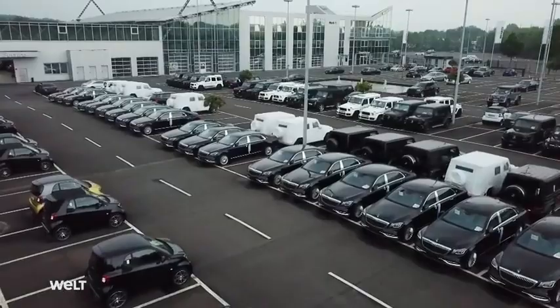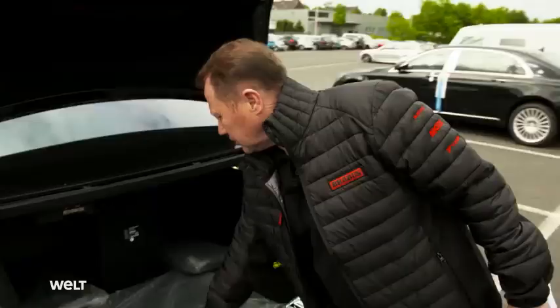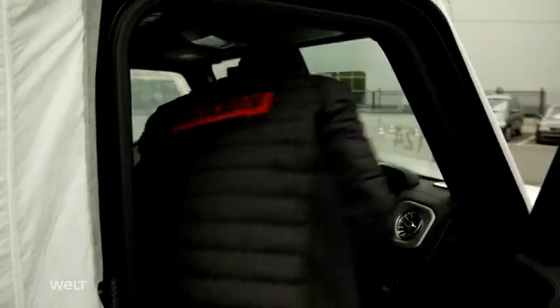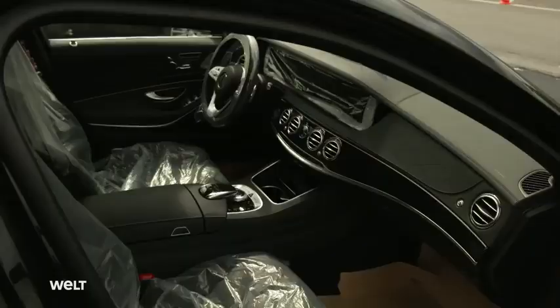Step one is the quality inspection. The inspector examines the vehicles for paintwork damage, dents, and other damage that may have occurred during transit. If a vehicle is not impeccable, the quality inspector will investigate it immediately. For the tuning experts, it's a matter of the highest degree of precision, right from the very beginning.